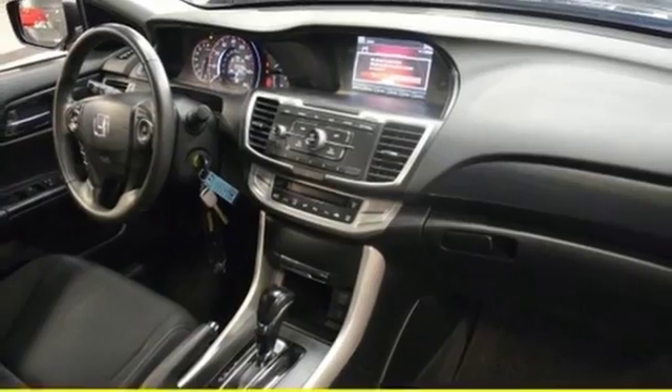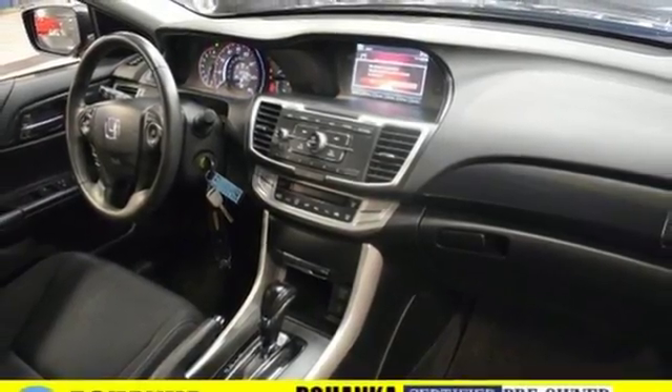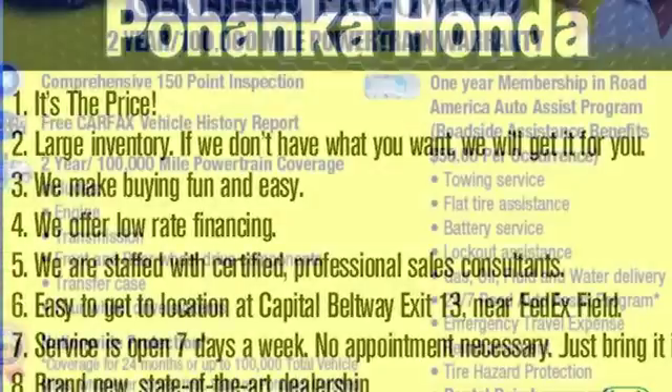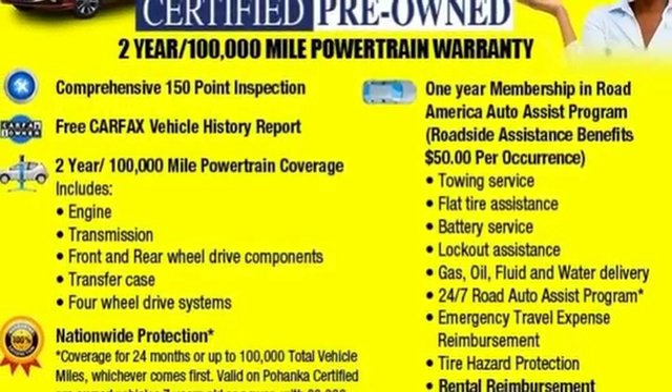Continuously variable automatic transmission. Aluminum wheels. Gas pressurized shocks. An inline four-cylinder engine. You'll never know until you try.